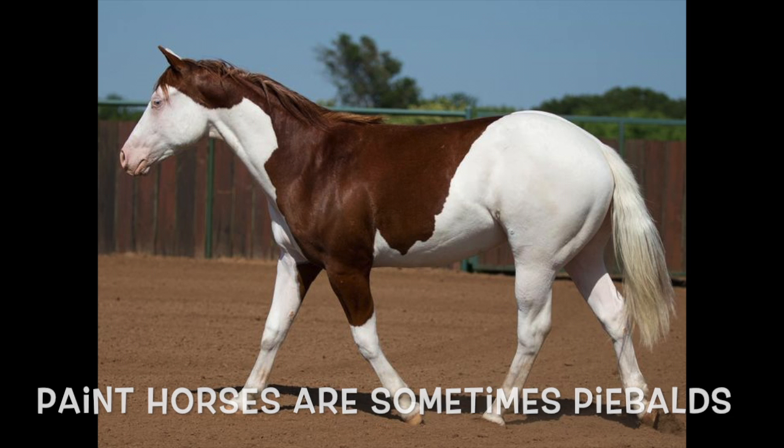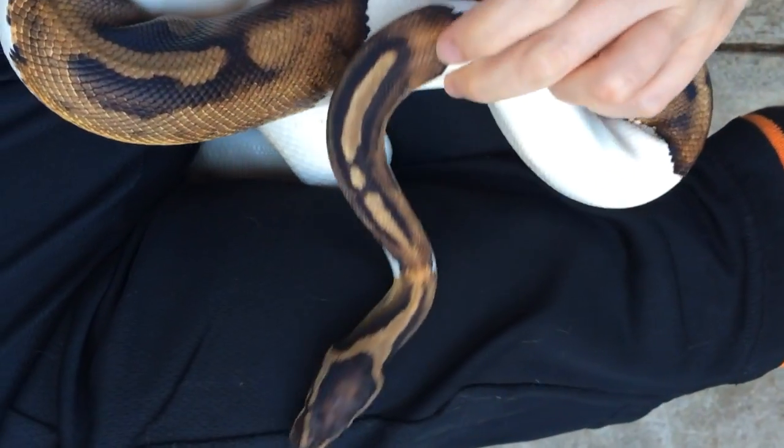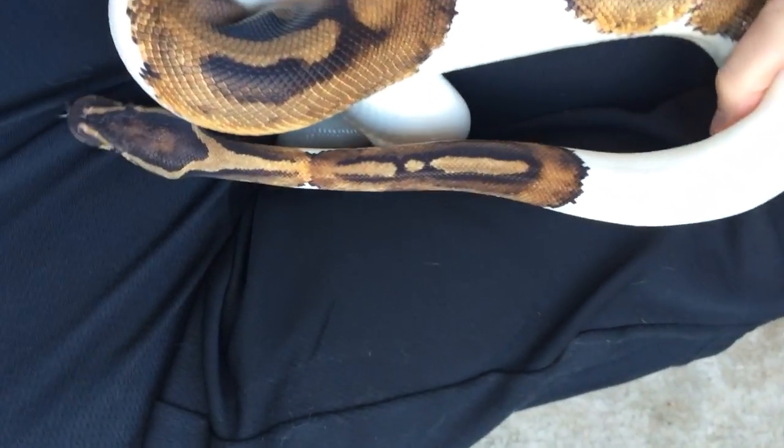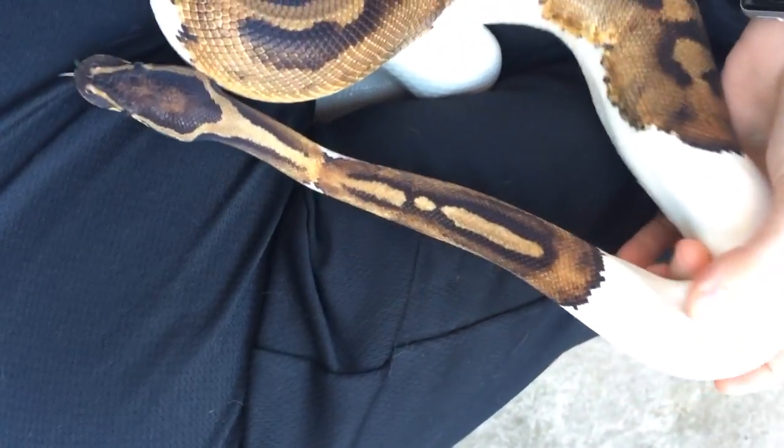It's a really neat mutation because there's an element of randomness to it. Some of these founder cells that created the pigment successfully spread out along development as Peter was getting bigger and longer, and those areas have color.